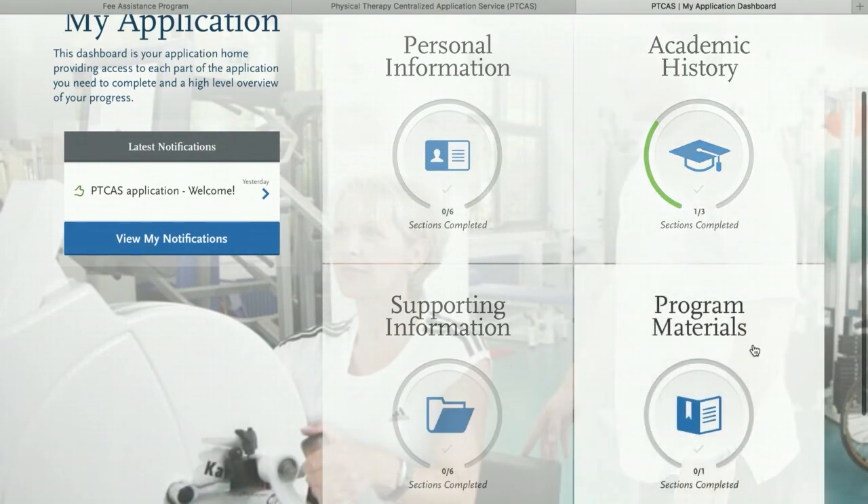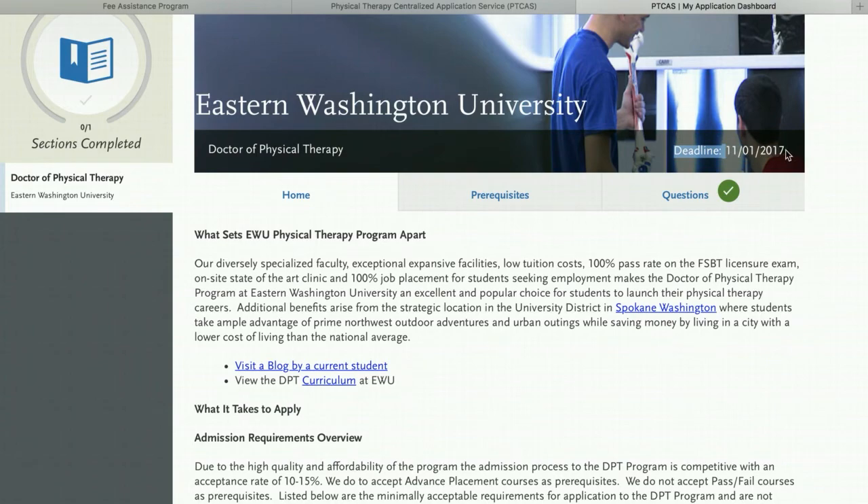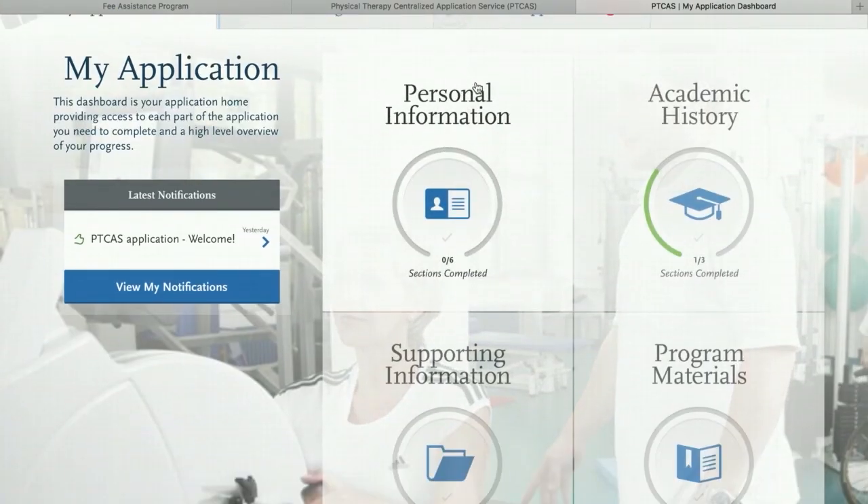So now let's say we've selected our programs and you're going to look at the deadline for when the application is due. A lot of schools have October 1st and November 1st as their deadlines — these seem to be pretty common. Some are in September and others are later on; it just depends on the school. But you're going to need to prioritize your deadlines. You need to submit at least one school for your application to be sent off, and you want to e-submit your application as soon as possible. You're going to complete your personal information, academic history, and supporting information.